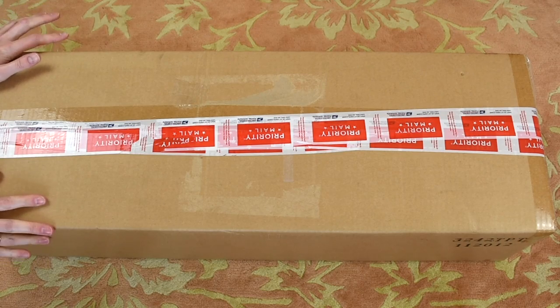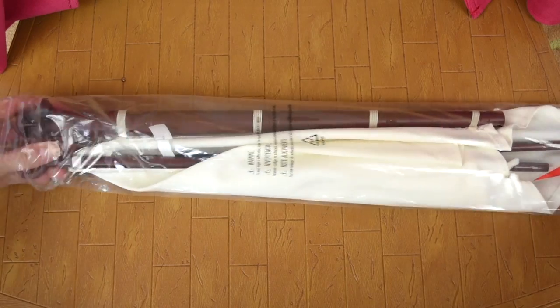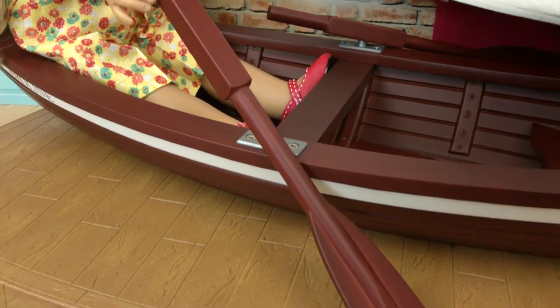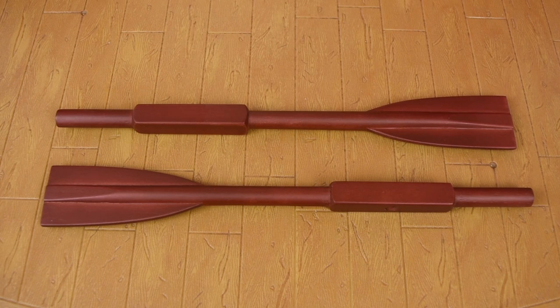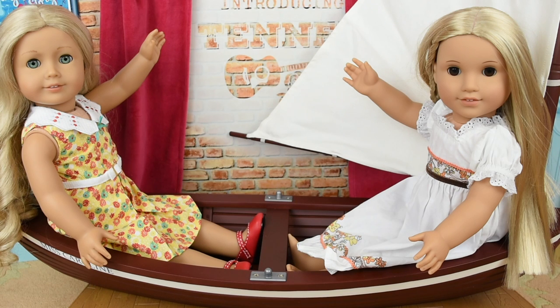So now we're on to the last box. This set is Caroline's skiff, and the first things you get are these two wooden oars. And then this piece right here is the skiff. The mast is really awesome. It's this huge cloth that you can fold up if you need to, and you can also swivel it and turn it around. And this can even fit two dolls, so Caroline can go out boating with a friend.